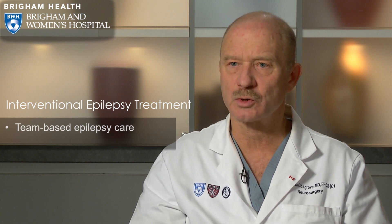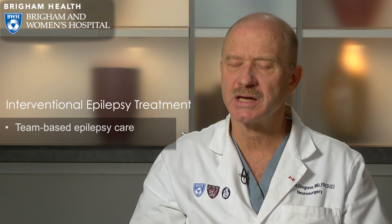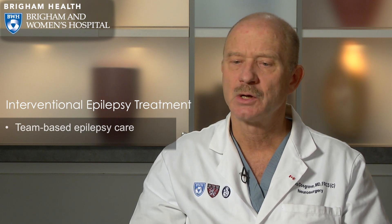The epilepsy surgery program is truly a multidisciplinary program. I work in conjunction with neurologists specialized in epilepsy, neuropsychologists, and neuroradiologists — all experienced, expert professionals with a very special interest in epilepsy. We also have social workers associated with the team. Every patient being considered for surgery is presented at a multidisciplinary conference where we discuss all pre-surgical investigations and have a frank and open discussion about exactly the right treatment for that specific patient.